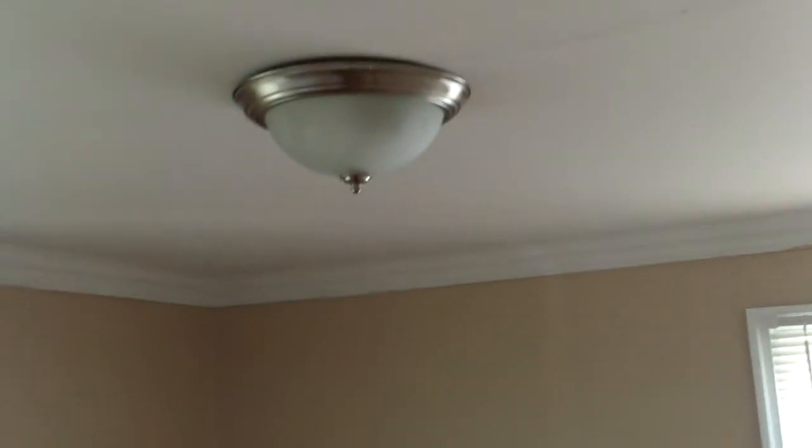New light fixtures, everything's been painted. On the front window you have those upgraded blinds, as well as new blinds in these windows here. New light fixtures, paint, new electrical. They still need to put this one light back in there.